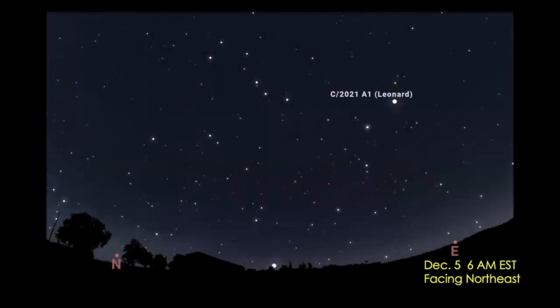Start on early Sunday morning, December 5th, around six in the morning. Face the north part of the sky. If you're not sure which way is north for your observing spot, figure out which way the sun rises — that's toward the east. Put your right shoulder in that direction, and you'll be facing the north part of the sky.